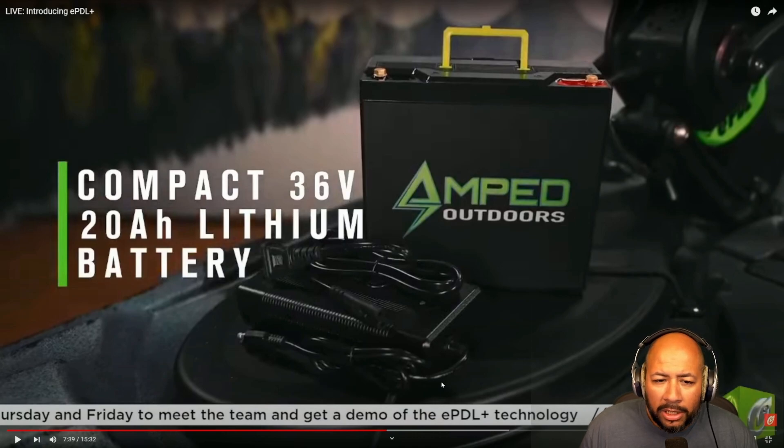Once that demo is available I'll go out, do some testing, and share my thoughts in more depth. One thing I want to know is whether we can interchange batteries. The great thing about the Big Water is that big open front hatch — it's large enough that you could probably fit a 100 amp-hour battery right in there. If you can connect it and make it work with the system, that would be ideal for offshore fishing. At least 100 amp-hours would allow you to really utilize the motor component of the drive a lot more.